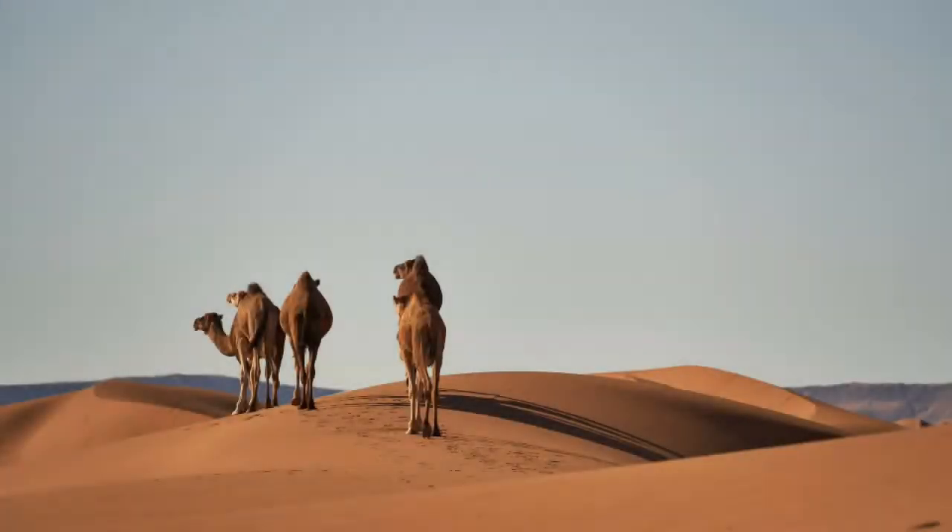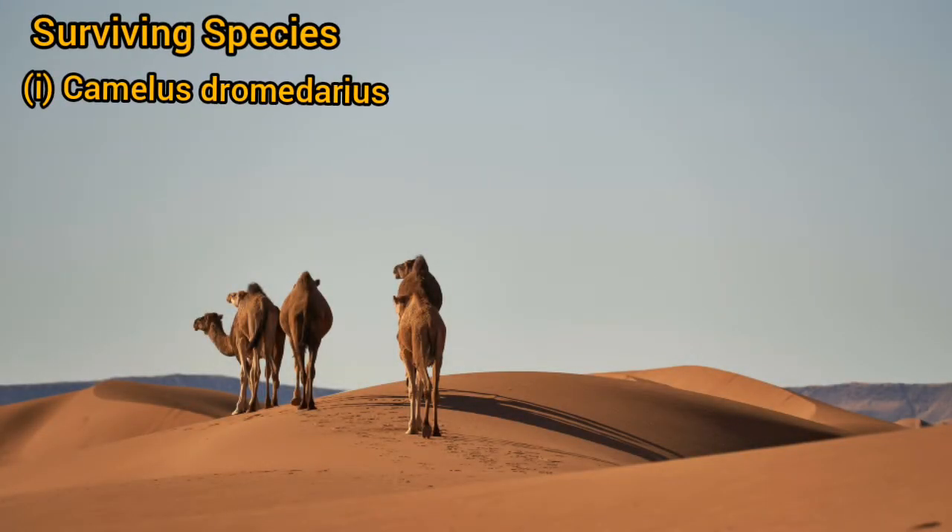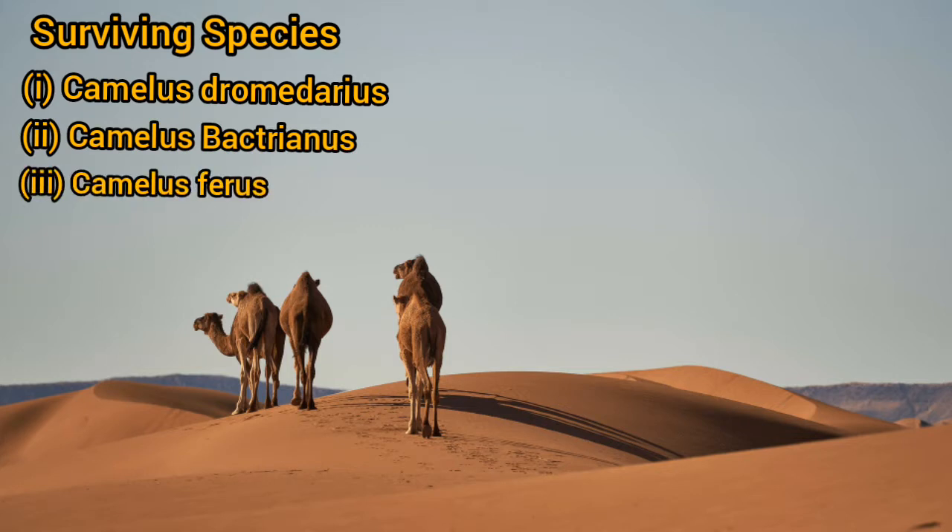There are three main species of camel. The first one is Camelus dromedarius, the second one is Camelus bactrianus, and the third one is Camelus ferus.